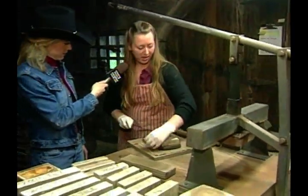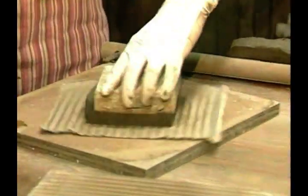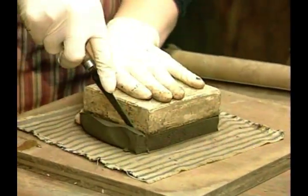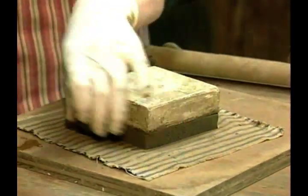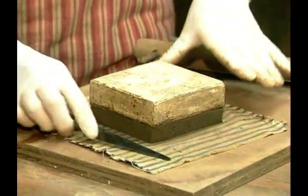Then we cut away the extra clay. From start to finish, how long does it take? It takes about four weeks from the time that we're actually pressing the clay out until it's gone through two firings and glazing. Thank you. It was very interesting.